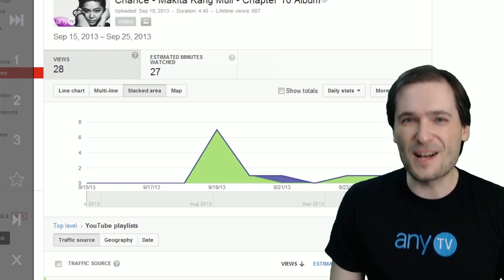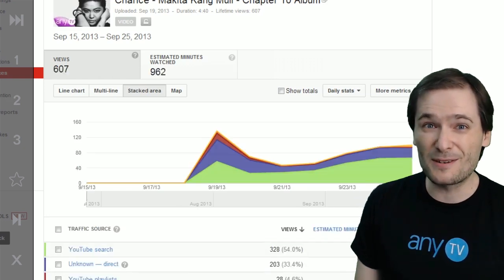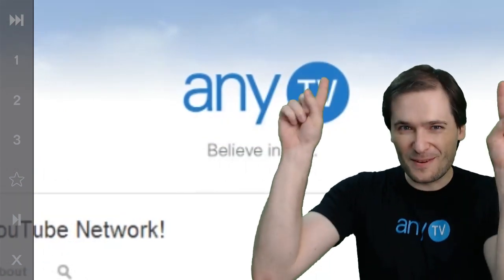I hope you found this information helpful. To learn more about NETV, visit our website at www.neany.tv. My name is George and you've been watching The George Show.